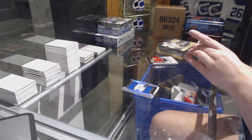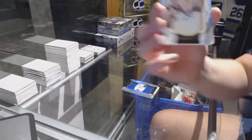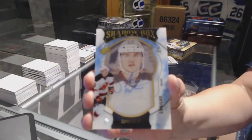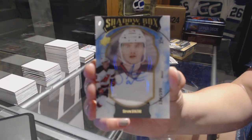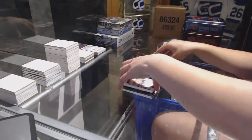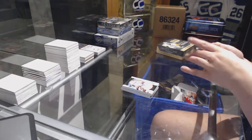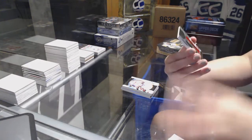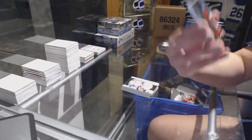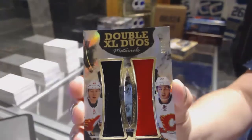We've got a Shadowbox Rookie Auto numbered 199 for the New Jersey Devils, Steven Santini. And a double Exxon Duo Materials numbered 99 for the Calgary Flames of Sam Bennett and Sean Monahan.